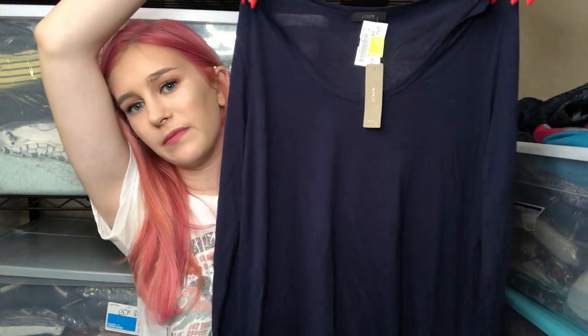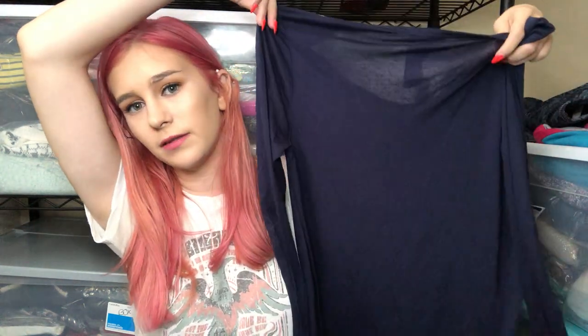This next item is very basic, but it was new with tags. It's by J.Crew — it's a navy high-low hem scoop neck top called the Drapey Tunic. That's just a good bundle piece and something easy to put in my 3-for-30 sale. A lot of this stuff I feel like will go in my 3-for-30 sale.